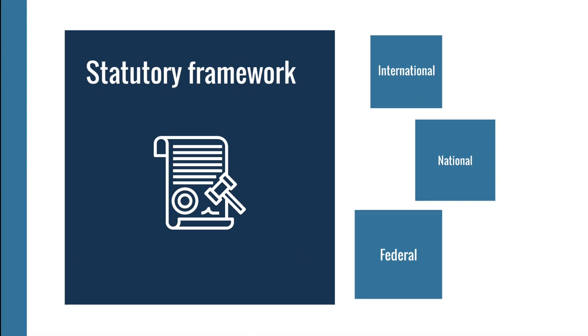How is that protection codified in the statutory framework? Because Germany has a federal system, we need to look at three different levels of legislation: international, national, and federal law. Let's have a look from top to bottom.